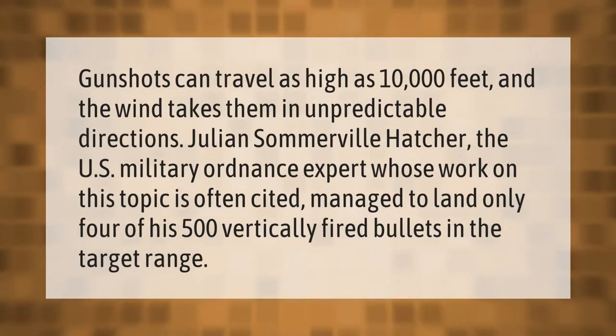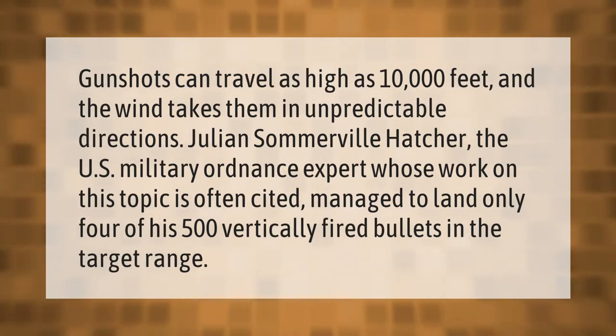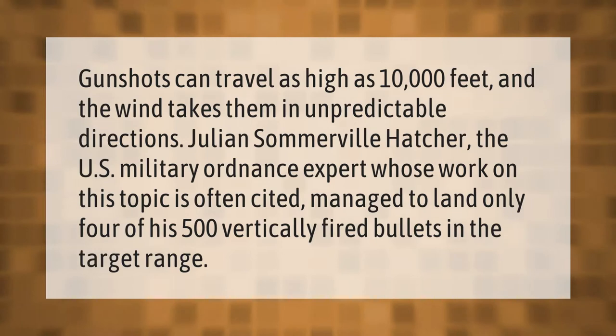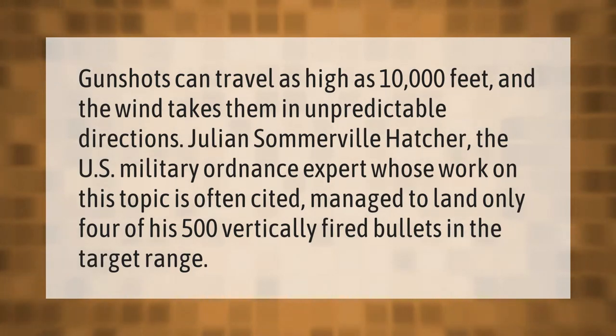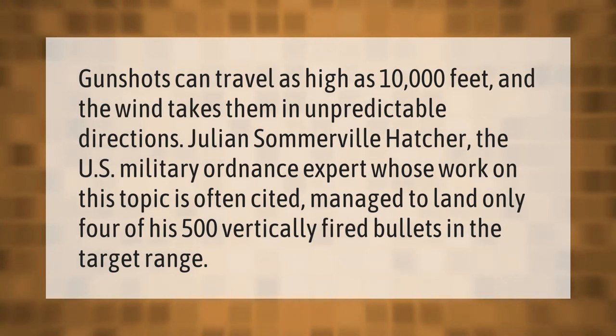Gunshots can travel as high as 10,000 feet, and the wind takes them in unpredictable directions. Julian Somerville Hatcher, the U.S. military ordnance expert whose work on this topic is often cited, managed to land only four of his 500 vertically fired bullets in the target range.